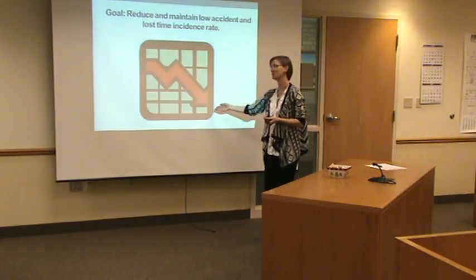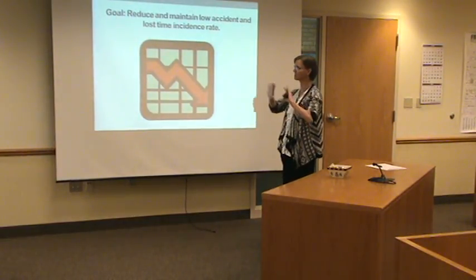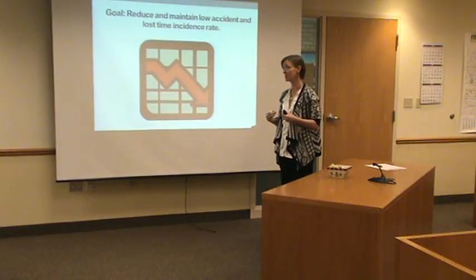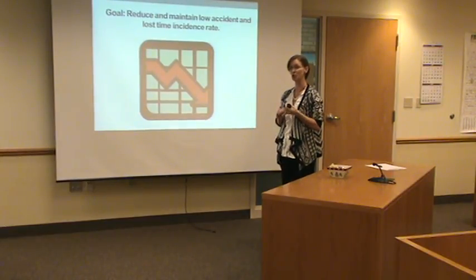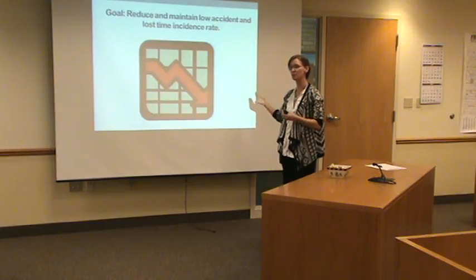My ultimate goal is for a big old zero — nobody got hurt, nobody had anything. The goal of a safety program in my eyes is that every employee needs to go home in as good or better condition as they came to work. That, to me, is the point of the safety program. That's the end result goal.